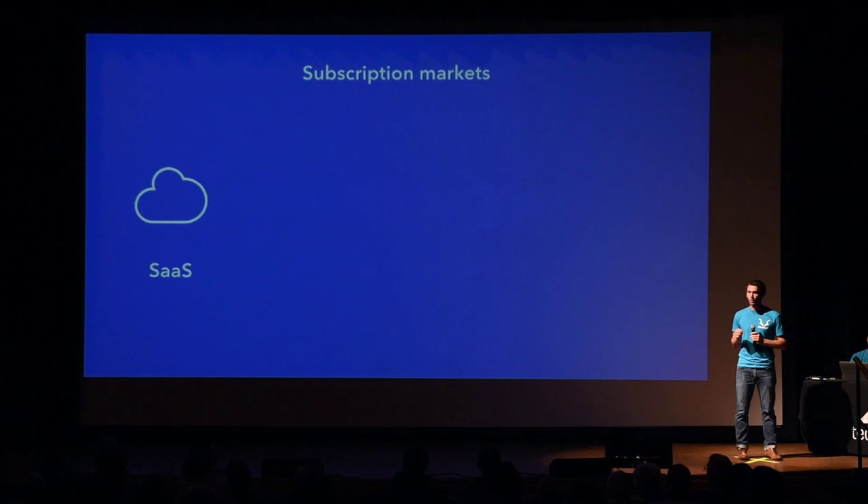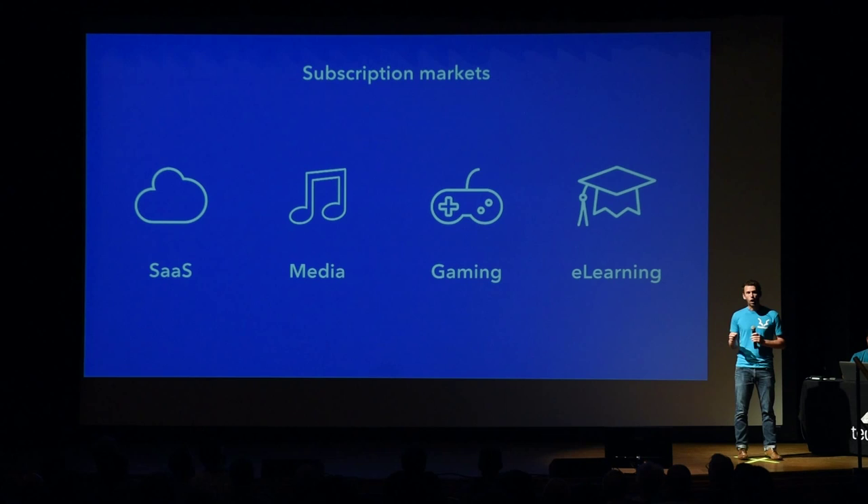SaaS companies are leading the charge in reinventing the way high-volume subscriptions are sold, and we're therefore focusing on the SaaS market, which has been steadily growing 20% year over year. But SaaS is not the only high-volume subscription market that is booming — media, gaming, and e-learning are established verticals that will immediately benefit from our data science-powered platform. Think of HBO's trial, or Spotify, or the New York Times.